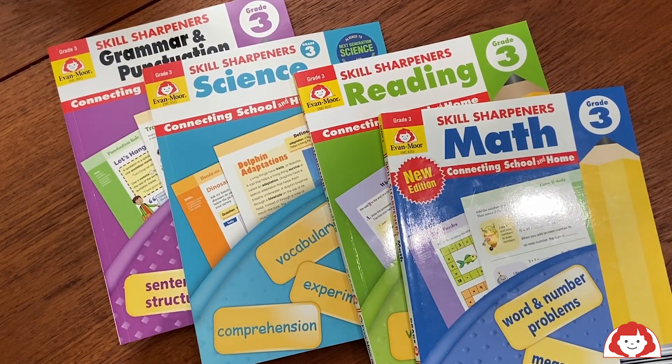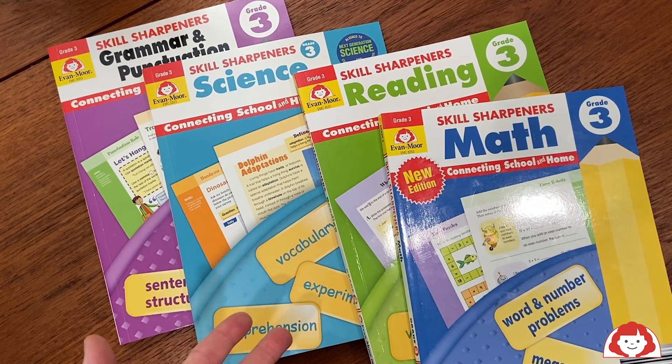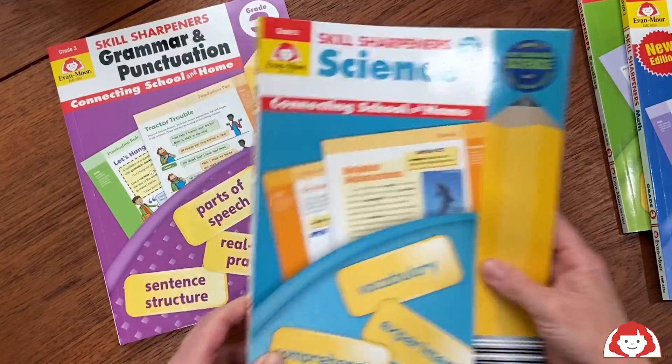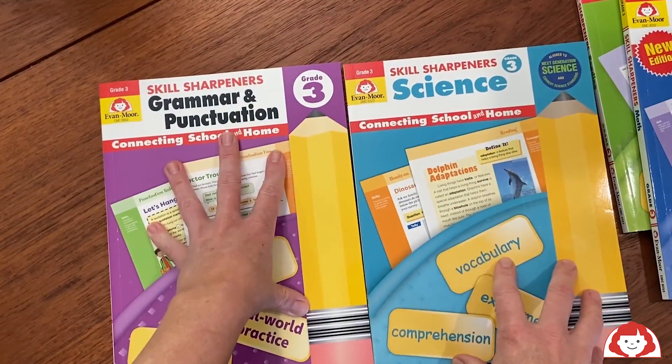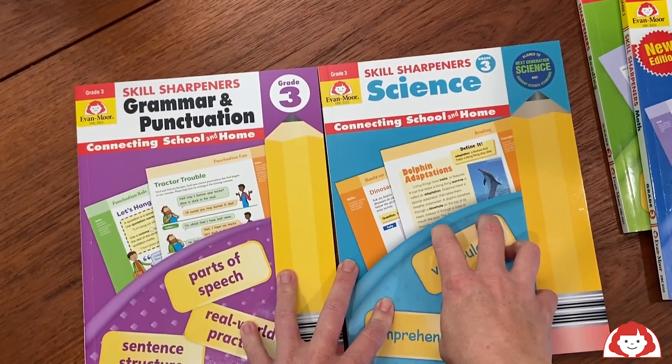For my third grader, I pick an area that she needs to work on, and then I allow her to pick an area or an activity book that she's interested in. So for us, we're going to start with Skills Sharpeners Grammar and Punctuation, and then she chose Skills Sharpeners Science as an interest area that she liked to do.